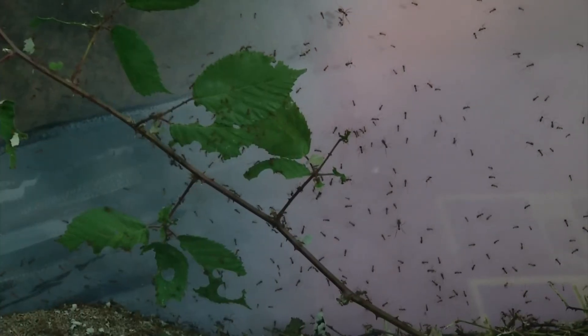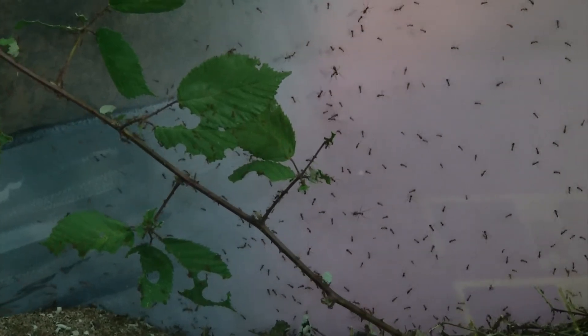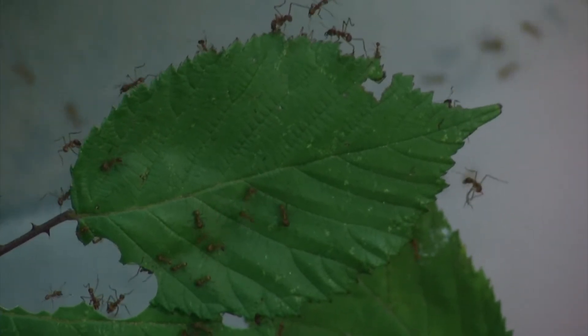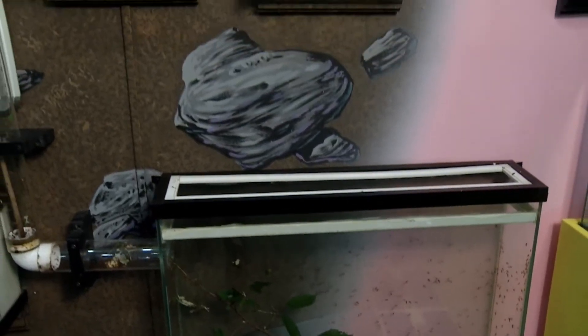The ants are really amazing. Tell us where these ones are from. These are the Amazonian leaf cutter ants, and they say in the Amazon that they make four times the biomass of all the other plants and animals combined.